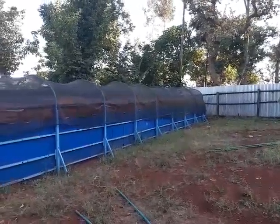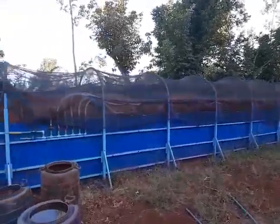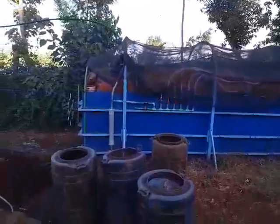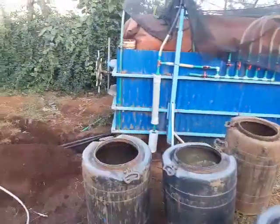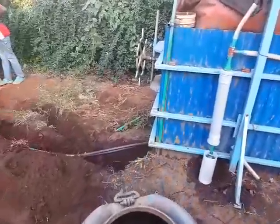This is a T25 biogas digester running on cow dung, installed for local farmers in the neighborhood. Here is the gas going across to the generator house.